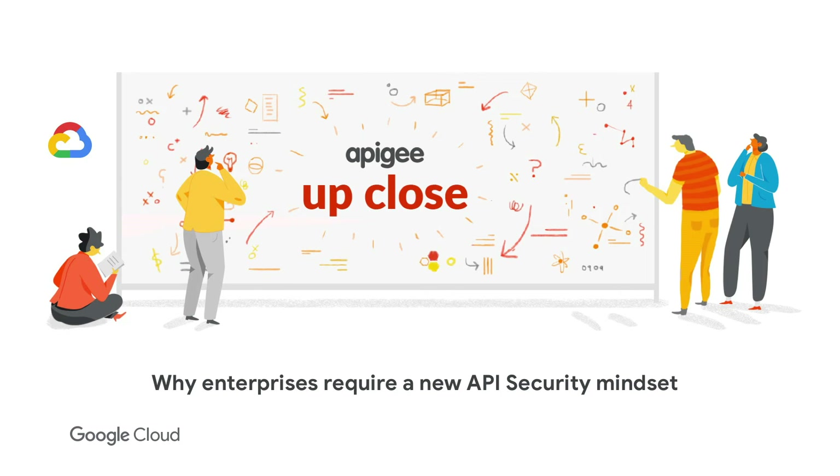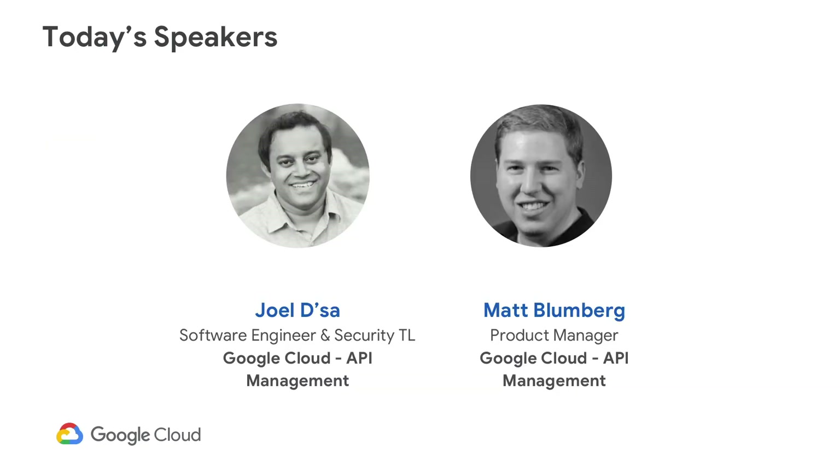Hi, everyone. Thank you for joining us today for this webcast. We are here to talk about API security best practices. Let me introduce our speakers: Joel Desa and Matt Bloomberg. They both work for Google Cloud's Apigee API management platform. Joel is on the engineering side — he's a security tech lead — and Matt is a product manager.